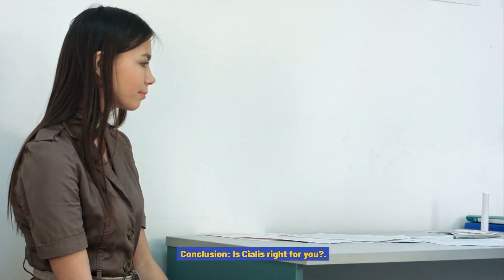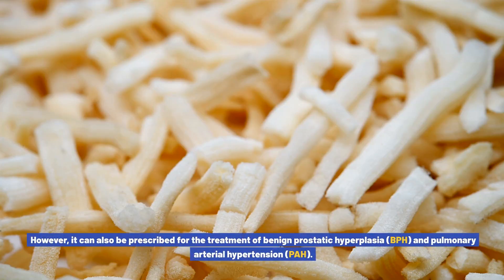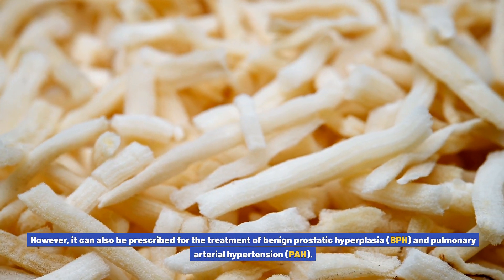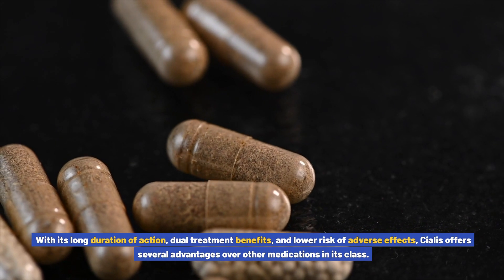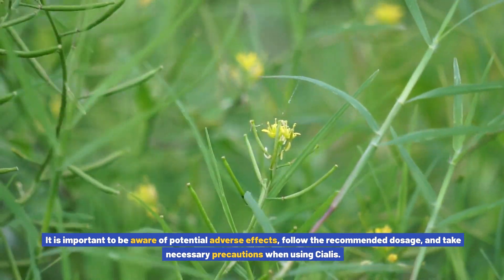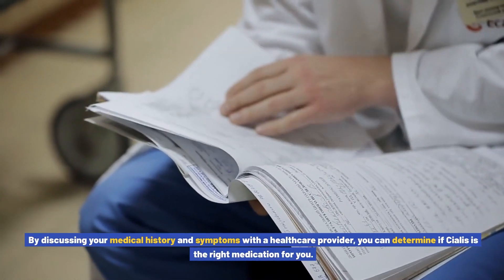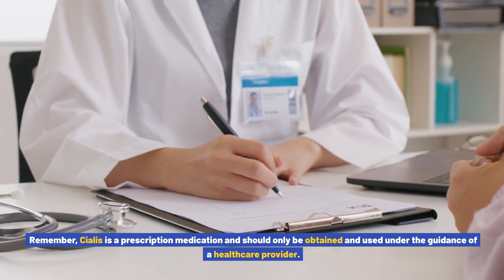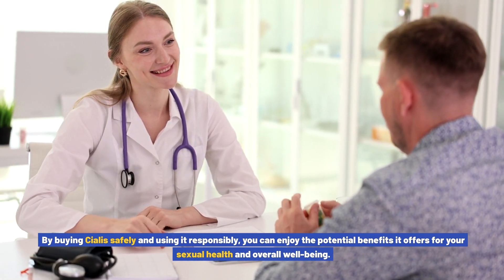Conclusion — is Cialis right for you? Cialis is a versatile medication primarily used for the treatment of erectile dysfunction, but it can also be prescribed for benign prostatic hyperplasia and pulmonary arterial hypertension. With its long duration of action, dual treatment benefits, and lower risk of adverse effects, Cialis offers several advantages over other medications in its class. It is important to be aware of potential adverse effects, follow the recommended dosage, and take necessary precautions. By discussing your medical history and symptoms with a healthcare provider, you can determine if Cialis is right for you. Remember, Cialis is a prescription medication and should only be obtained and used under medical guidance.